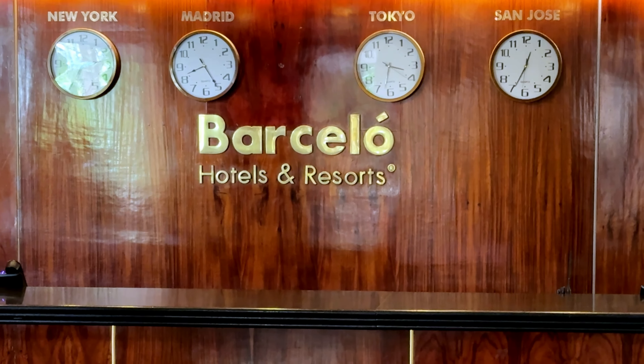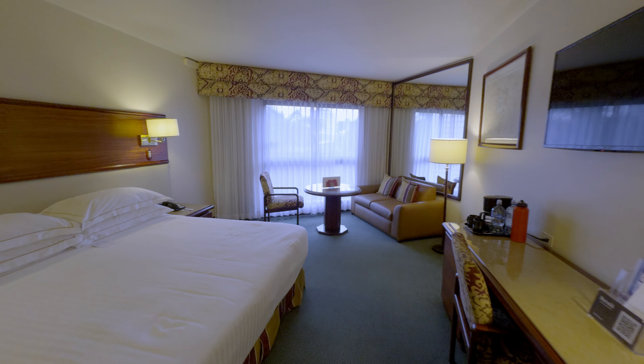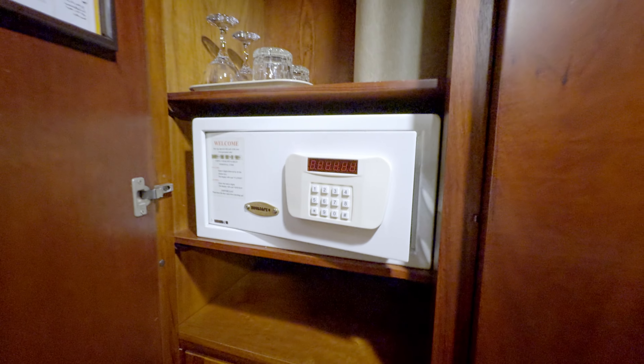Hey, it's Josh here with Travels Large, and today we're staying at Barcelo San Jose, which is kind of in the middle of the town. I just wanted to take you around my room. I just got a standard stereotypical room, so I'll show you what we got. It looks very 90s, with a lot of dark wood tones throughout the room.